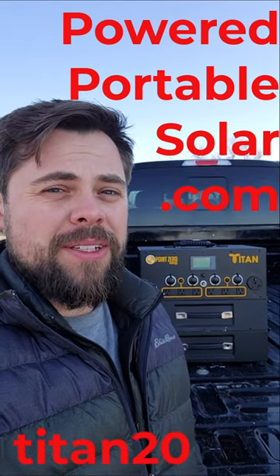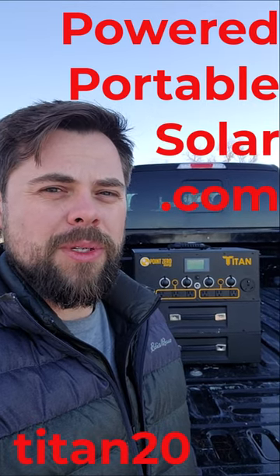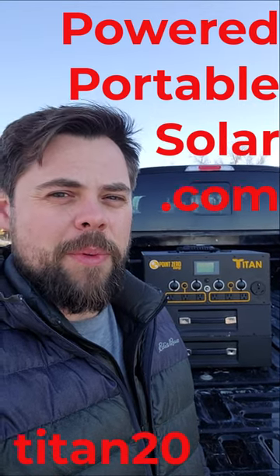Not a sponsored video — just letting you guys know for the next two weeks there is a massive deal going on at poweredportablesolar.com. Use coupon code TITAN20 to be better prepared.